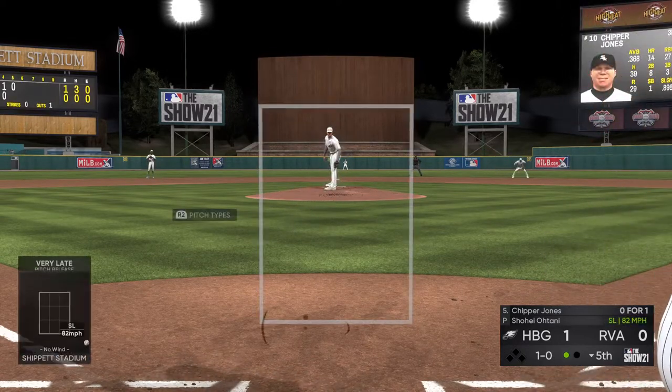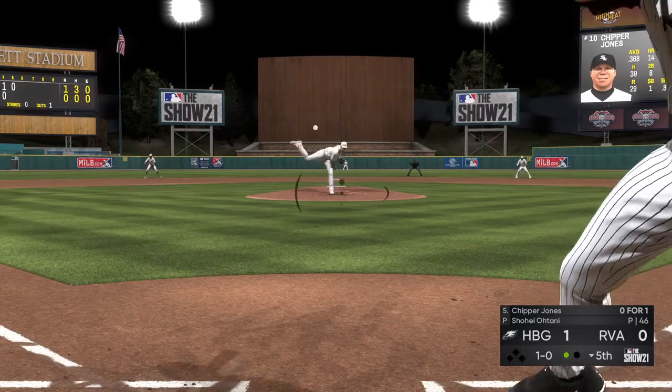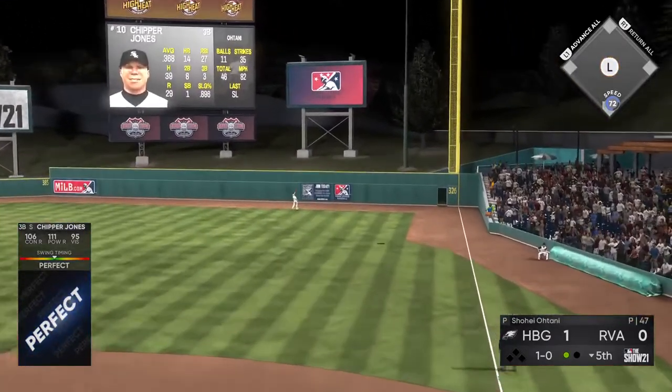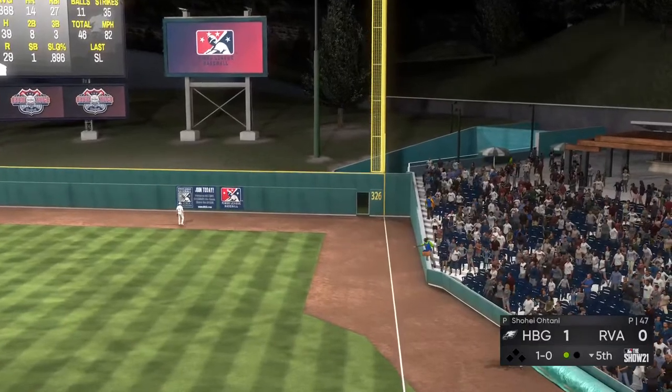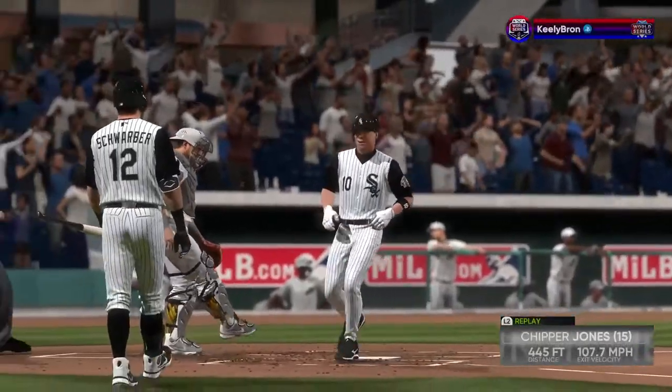Chipper Jones comes on with one away as he looks at a ball — it's 1 and 0. Now a swing by Chipper, and this one is smoked out to deep right field. And out of here — and I mean by plenty. That ball was crushed.